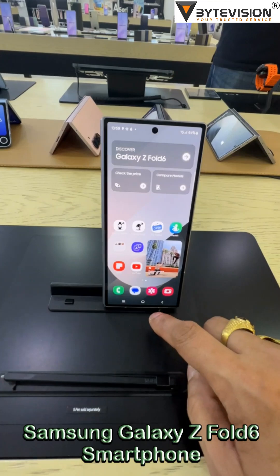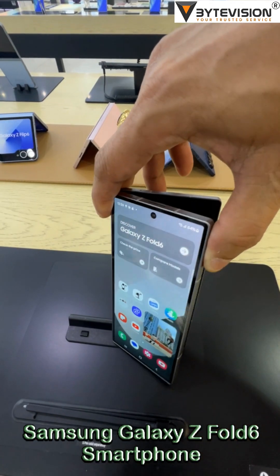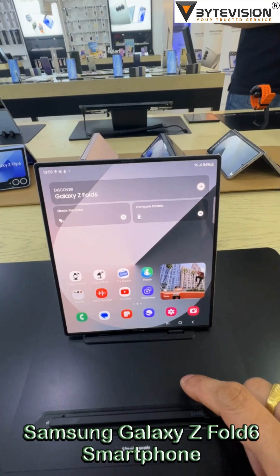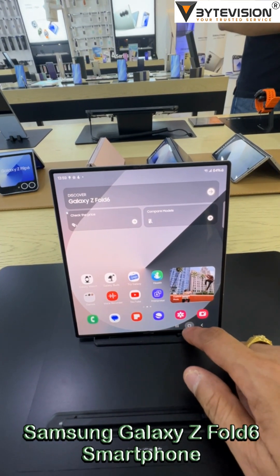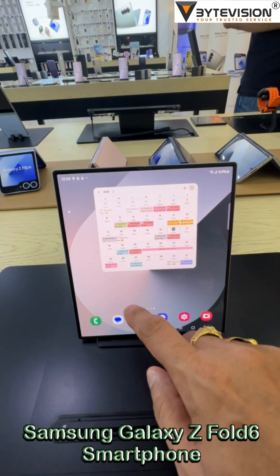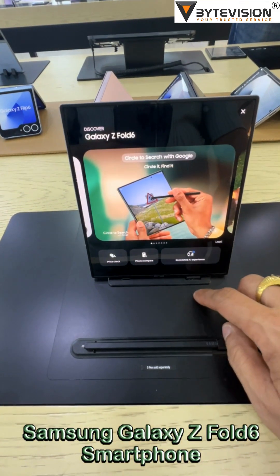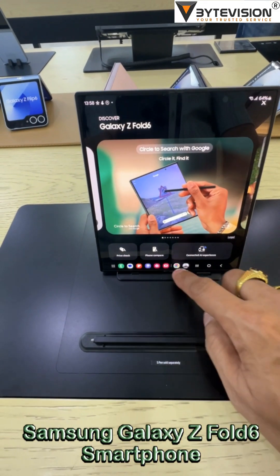It boasts a 7.6-inch foldable dynamic LTPO AMOLED 2X display with a 120Hz refresh rate, HDR10+, and a peak brightness of 2600 nits. The cover display is also an OLED with similar high-end specifications, offering a high-resolution screen for when it's folded.